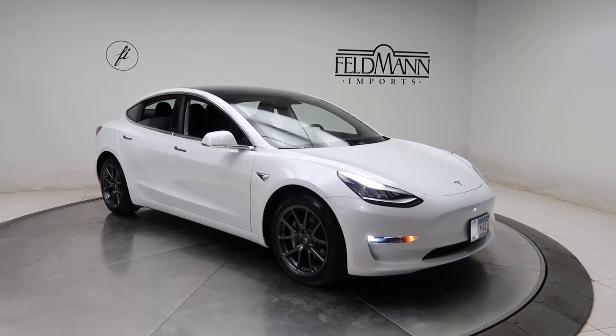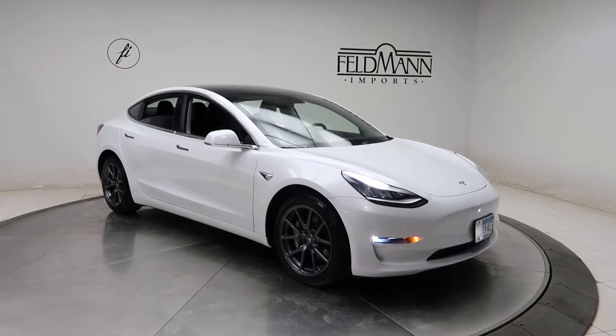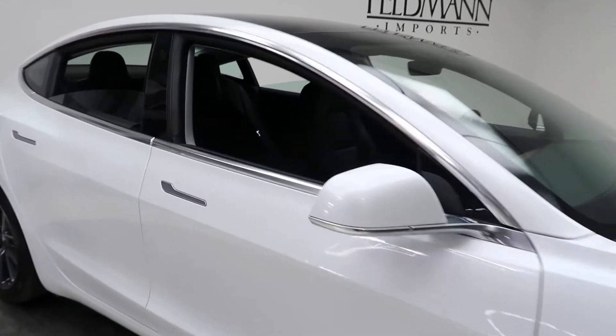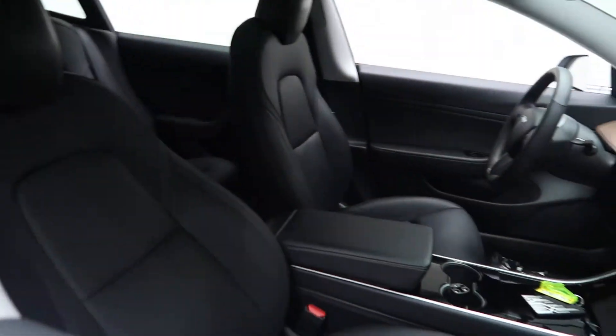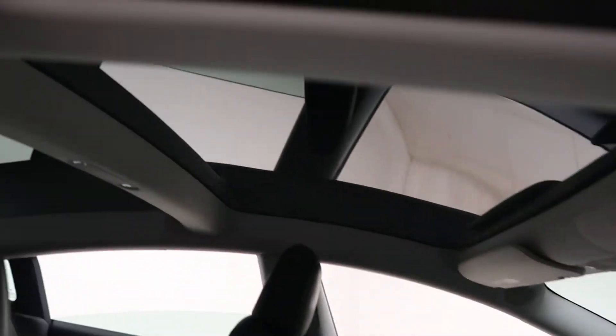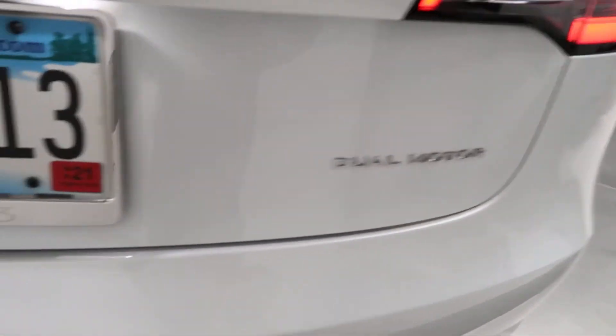Front and rear LED daytime running lights. 18-inch wheels. Black leather interior with a light wood trim on the dash. Panorama sunroof. Dual motor badging in the back.